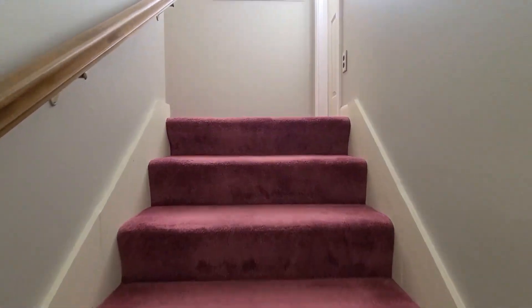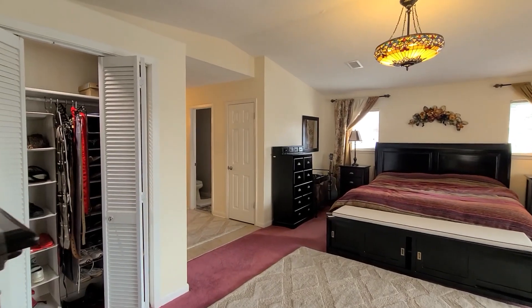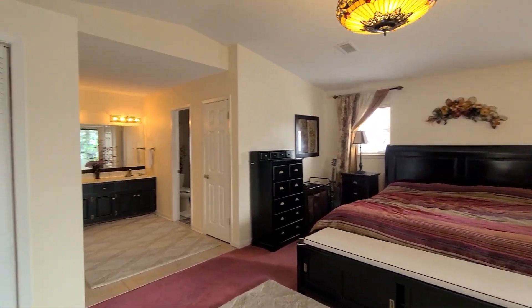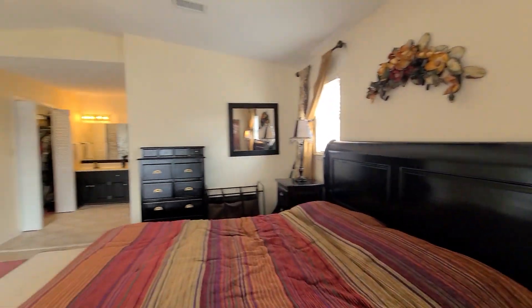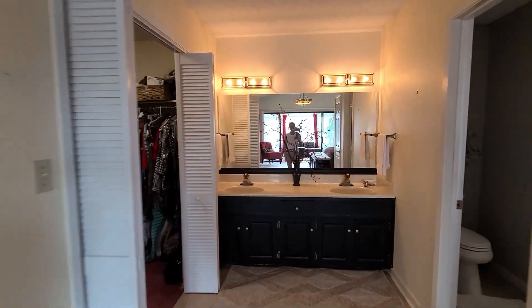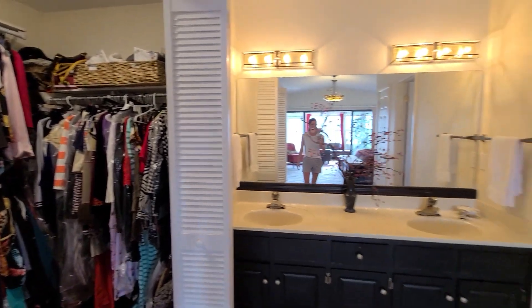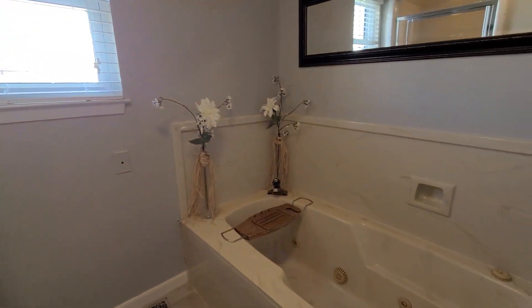Moving on to the second floor — the primary suite is here along with an additional bedroom with an ensuite bathroom. The primary bedroom is very spacious with vaulted ceilings and plenty of room for additional workspace. There are two closets including a walk-in in the bathroom area with a double vanity, an additional closet, and a linen closet. The bathroom has a jetted tub and a separate walk-in shower.